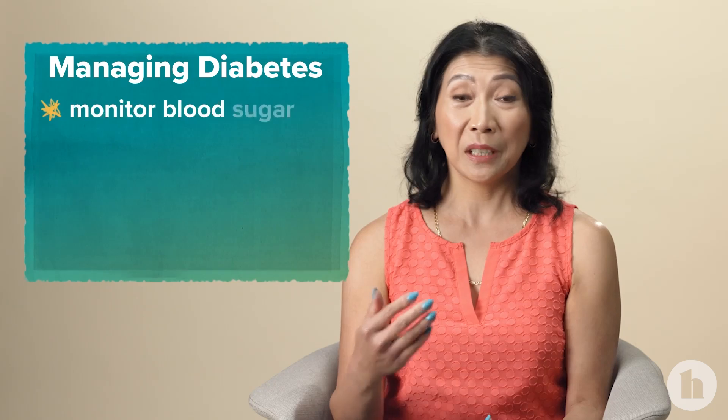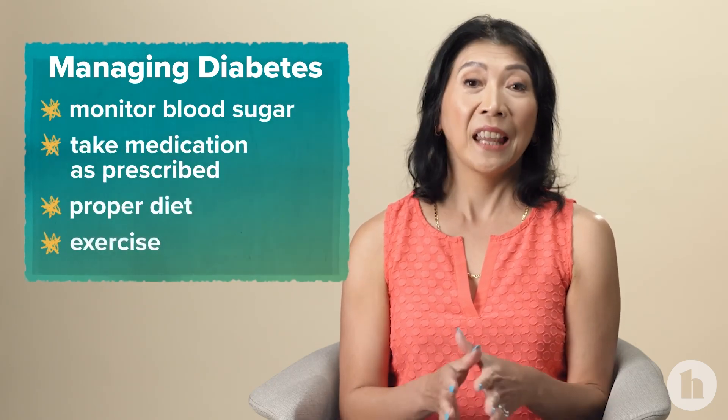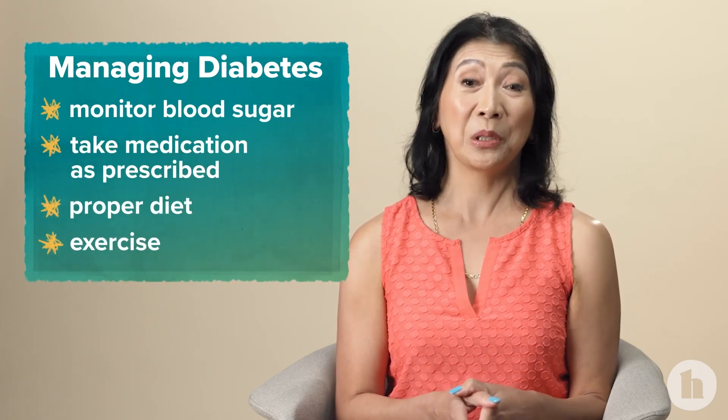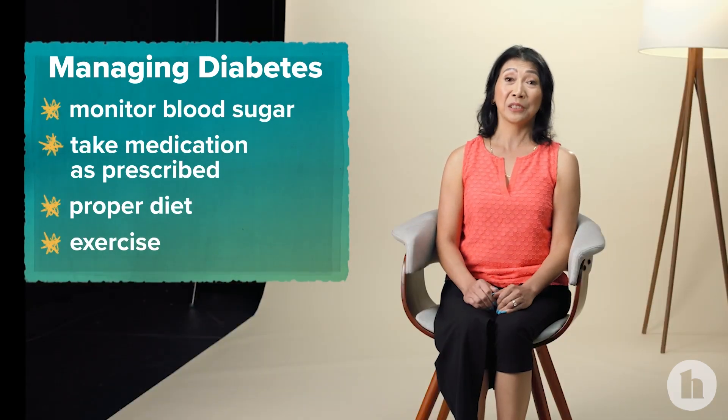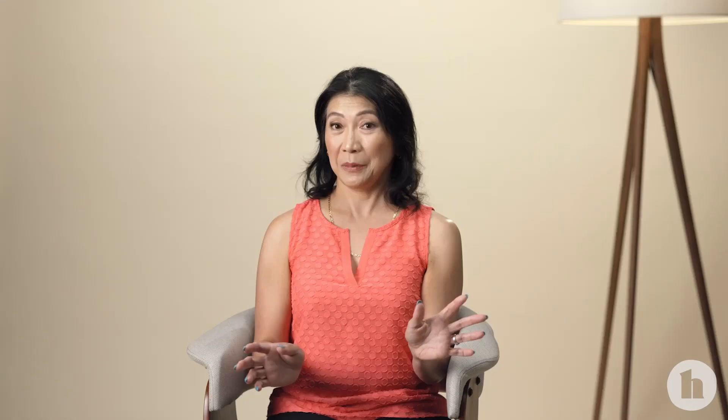Diabetes is a labor-intensive disease to have. Unlike many disorders where your only job is to take a pill, diabetes requires a lot of work — you have to check your blood sugar, take your medications, watch your diet, and get some exercise. That can be hard to squeeze in when you have a busy life, and sometimes patients get so frustrated that they want to give up and pretend they don't have diabetes. But keeping your diabetes under good control will make you feel better — remember how tired, thirsty, and hungry you were when you weren't managing it.